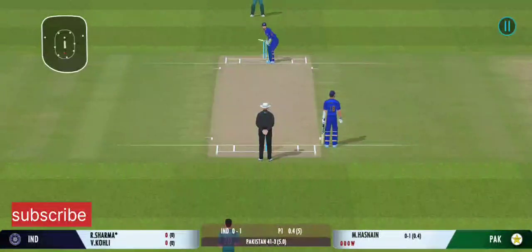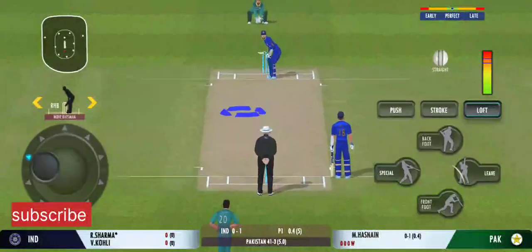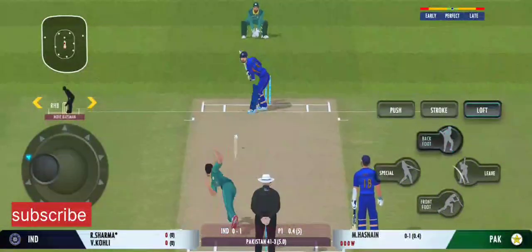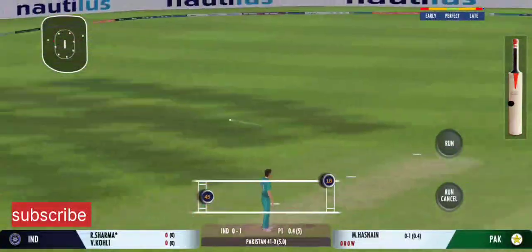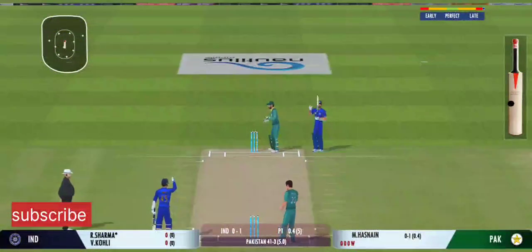The close-in fielders should be on their toes to ensure that the batsman stays on strike. He didn't get any timing on that one — good shot for a single. He really had to reach for the ball to collect it.